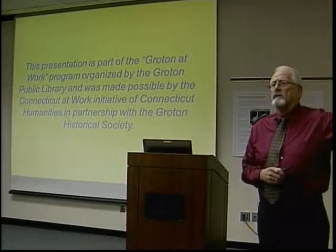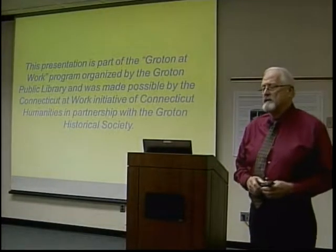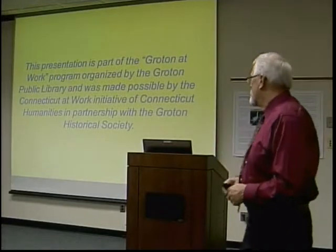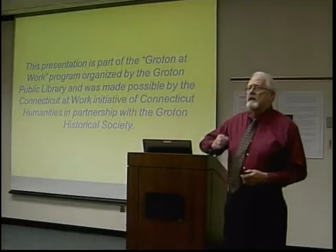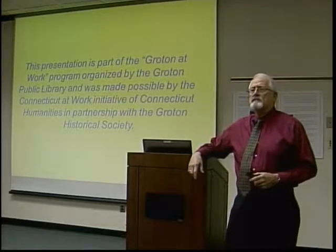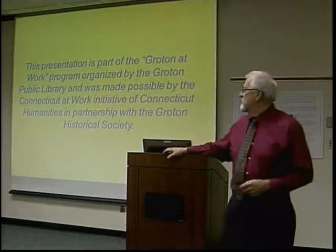As most of you have already seen out front, there are a series of photographs as part of the grant money that we received. Also, Barbara Nagy gave a presentation on the electric boat, which was quite interesting, and the posters around the room give you an idea of that particular program.